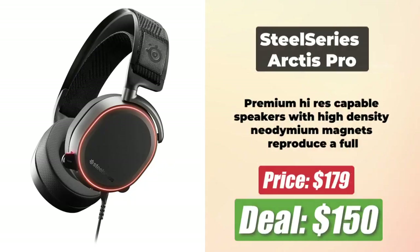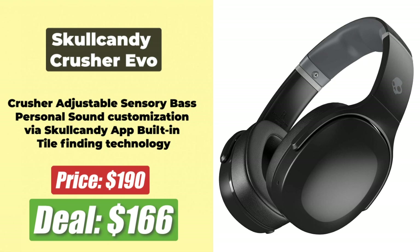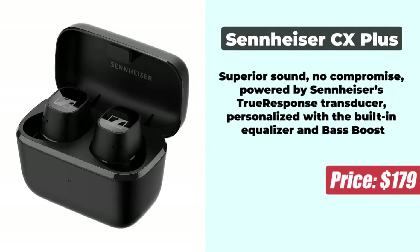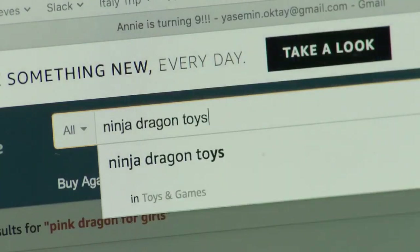At number 6 is the SteelSeries Arctis Pro, with price reduced by $30 and now at just $150. At number 7 is the Skullcandy Crusher Evo, reduced by $42 and now at just $166. At number 8 is the Sennheiser CX Plus, price reduced by $50 and now at a price of $130. All links are in the description.